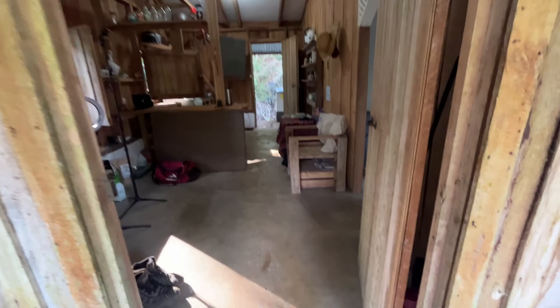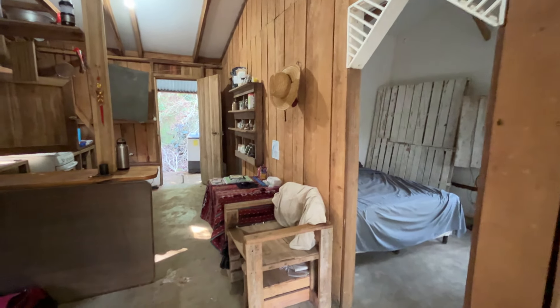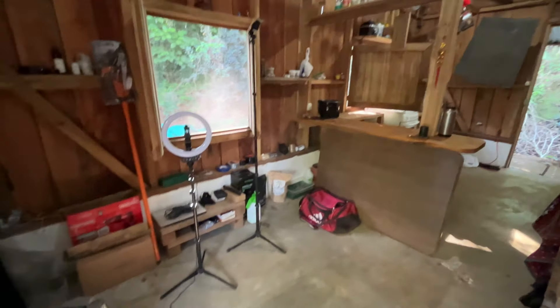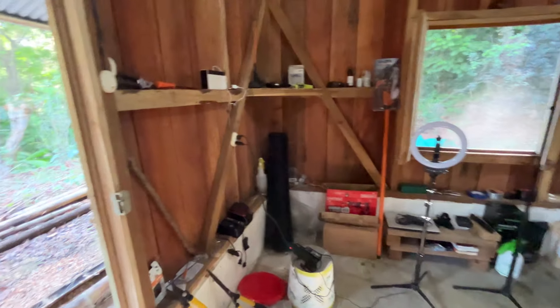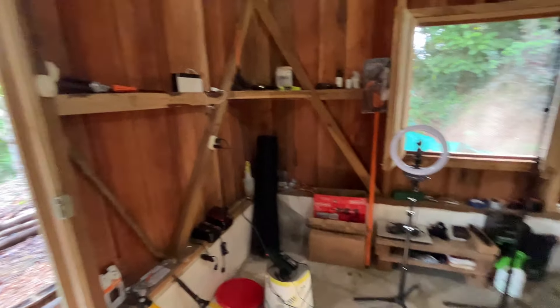Without further ado, la cabina — like I said, simple but sweet. We've got three rooms: bedroom here, this is the main room which houses the kitchen and all my junk. I kind of use this corner here to store more tools and stuff for farming.